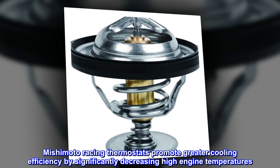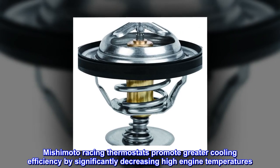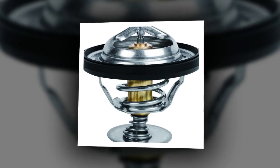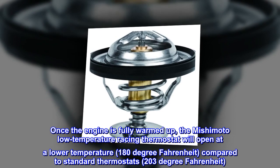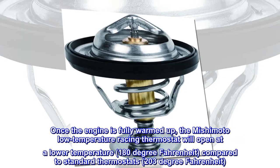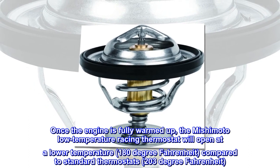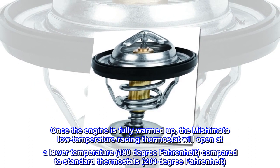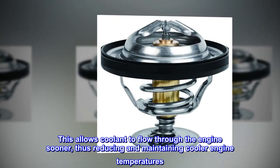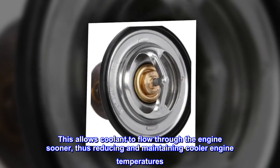Mishimoto racing thermostats promote greater cooling efficiency by significantly decreasing high engine temperatures. Once the engine is fully warmed up, the Mishimoto low-temperature racing thermostat will open at a lower temperature — 180 degrees Fahrenheit — compared to standard thermostats at 203 degrees Fahrenheit. This allows coolant to flow through the engine sooner, thus reducing and maintaining cooler engine temperatures.